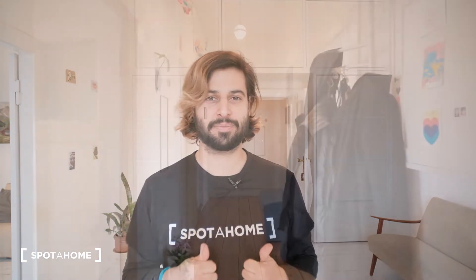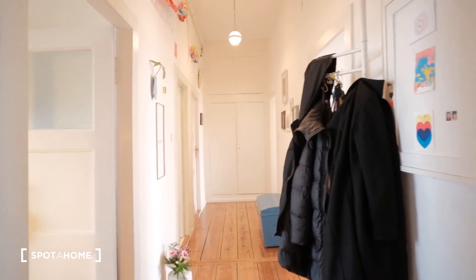And the views are amazing. Huge spaces. It's a very fancy apartment, so I hope you guys like it. So let's begin with the video tour.